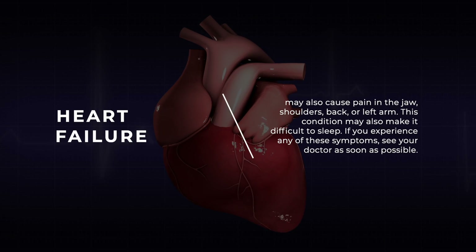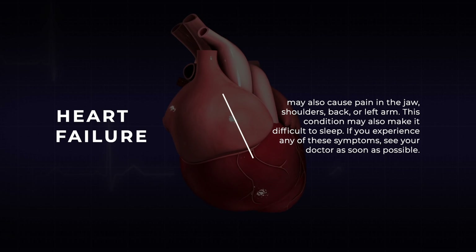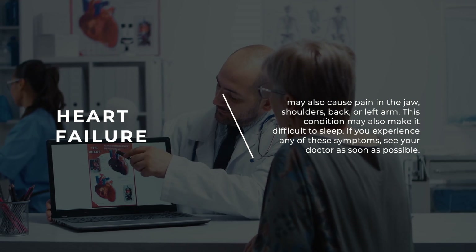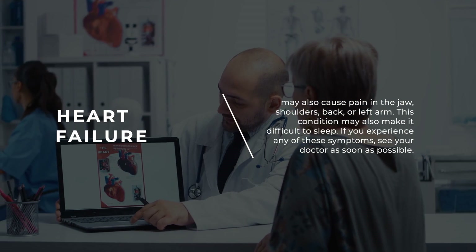Heart failure may also cause pain in the jaw, shoulders, back, or left arm. This condition may also make it difficult to sleep. If you experience any of these symptoms, see your doctor as soon as possible.